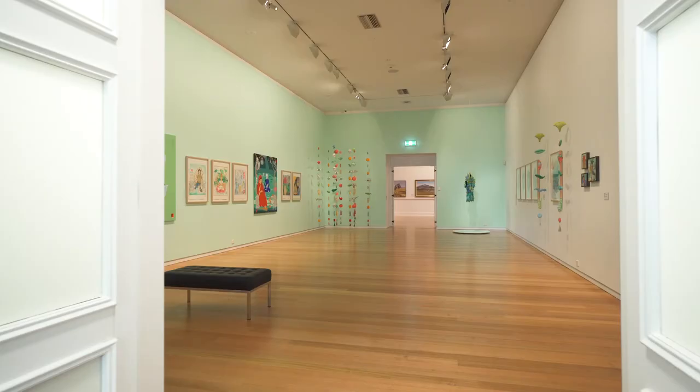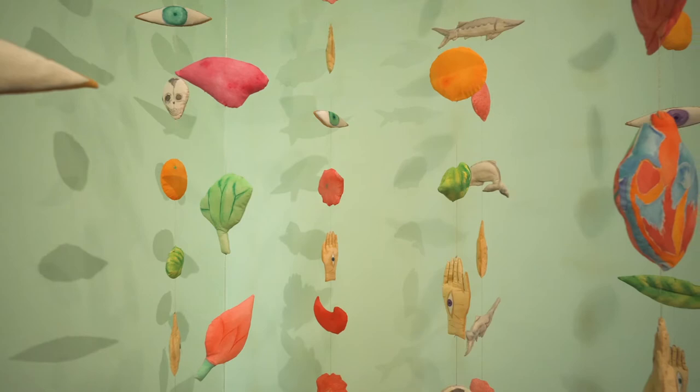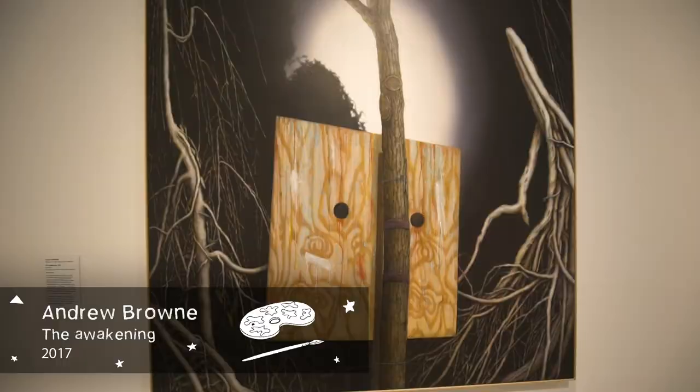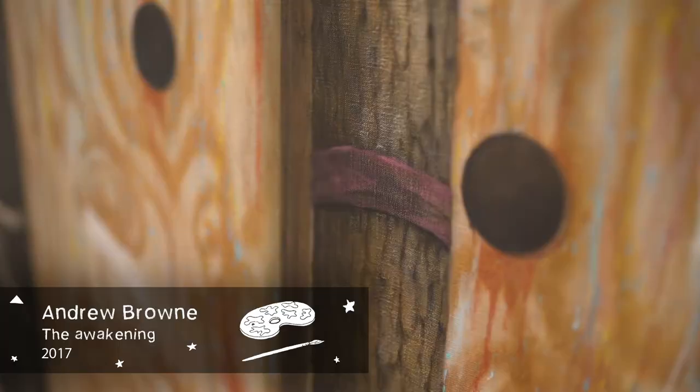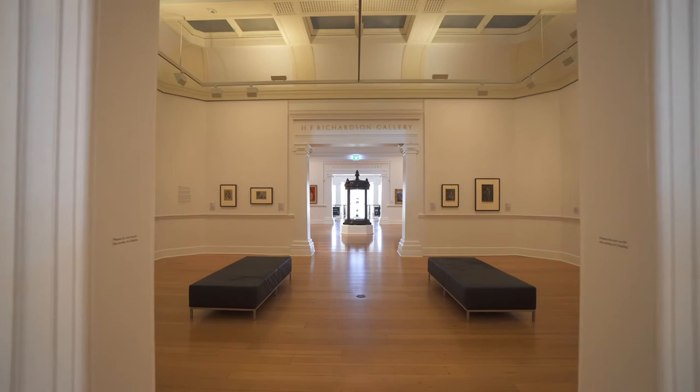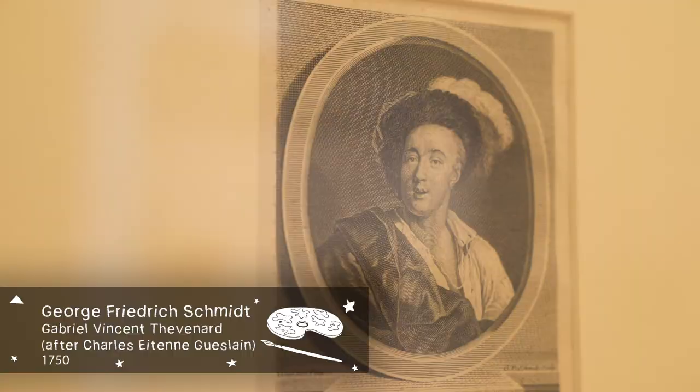In more recent years, works by contemporary artists such as Kate Beynon, Andrew Brown and Christian Thompson have joined the collection. A significant existing collection of works on paper dating from the 19th century to the present was added to in 2016, when the gallery became the custodian of the outstanding Colin Holden print collection on behalf of the Colin Holden Charitable Trust, which has expanded our presentation of works on paper considerably.